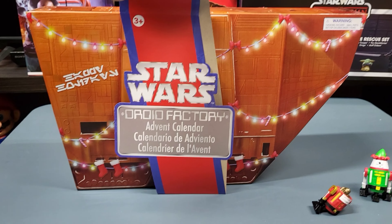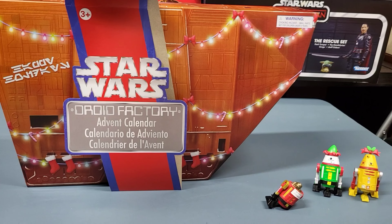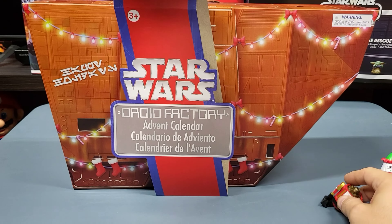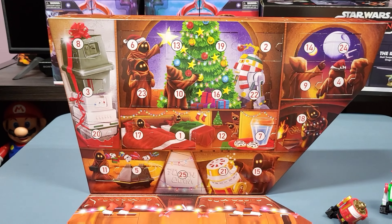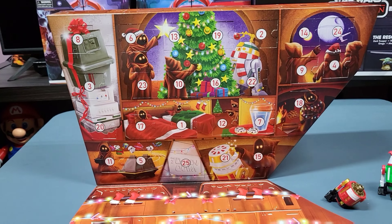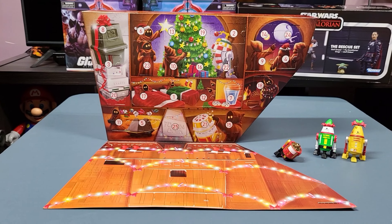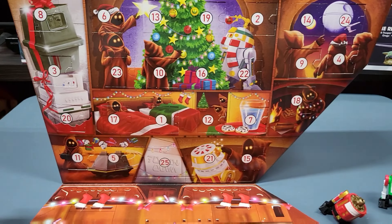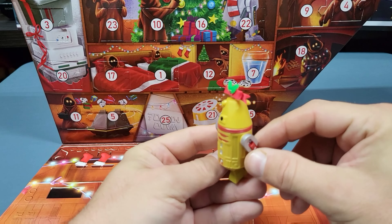All right, we're up to December 13th for our Droid Factory Advent Calendar. These came from Disney Parks or ShopDisney.com — I don't even know if anybody ever found these in the parks, technically, because I got mine off ShopDisney.com. But technically they're Disney Parks exclusives.